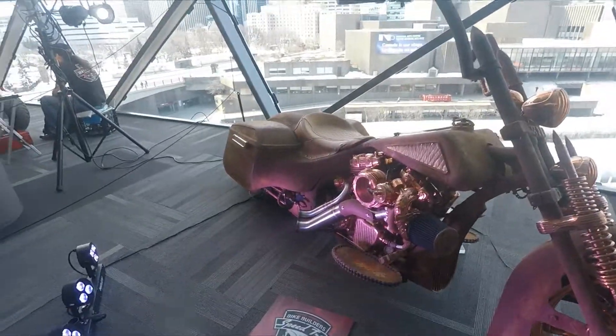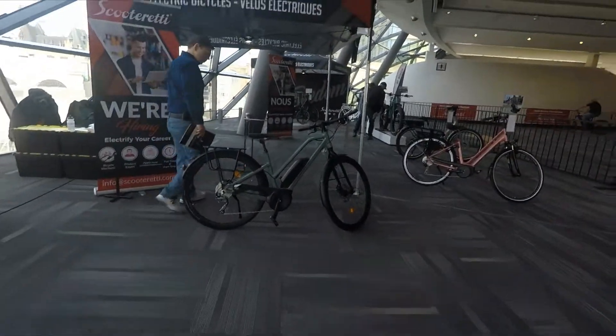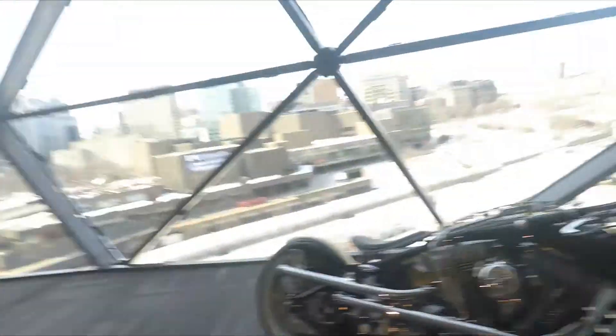There are two other really cool motorcycles — this one is really shiny and this one's also really shiny. There are some other electric bikes over here too; they have some cool bikes.